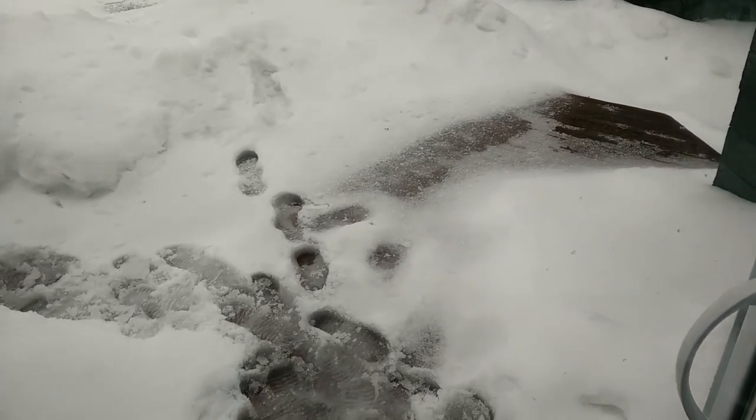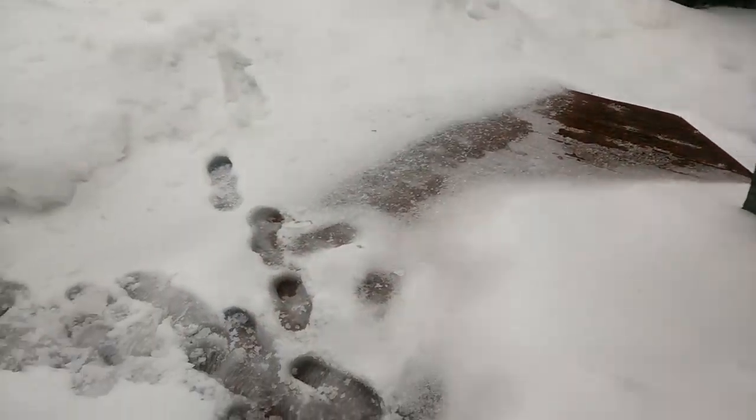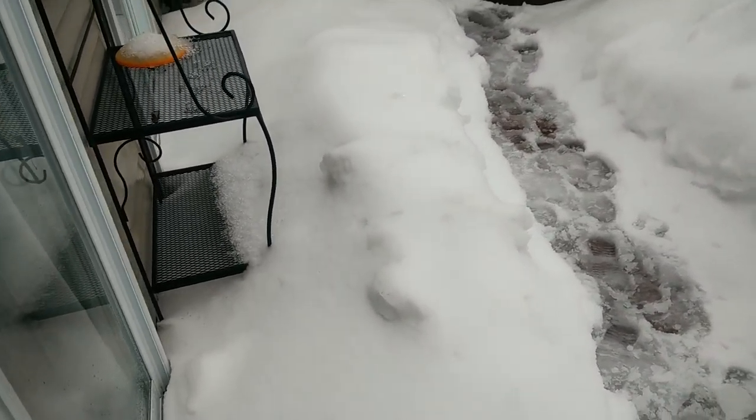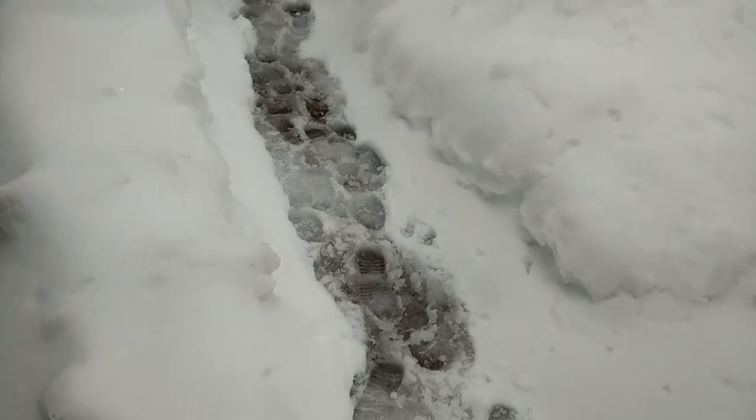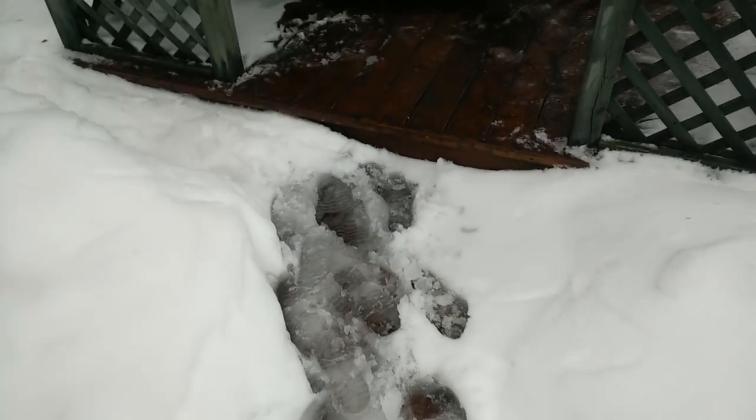Hey guys, ever had a blackout in your town? Well I do right now and it's not quite fun to sit around all day and do nothing. I'm off work so I don't have much to do, so instead of doing nothing I tried something different today. Let me show you.